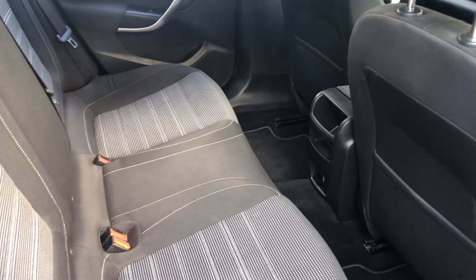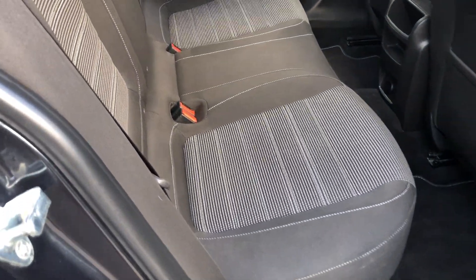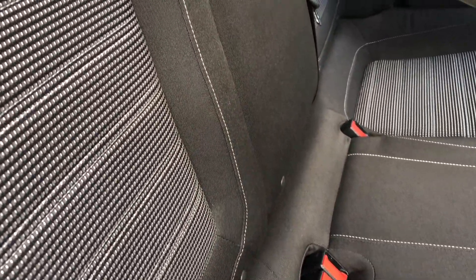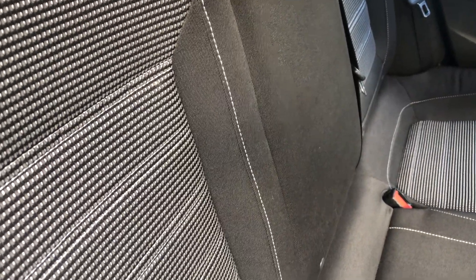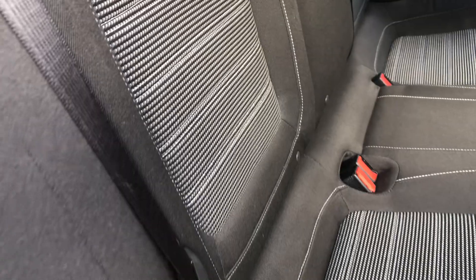The condition goes without saying, it looks like new — you look right across the back seat. In the rear it's got six isofix fixings for children's seats.